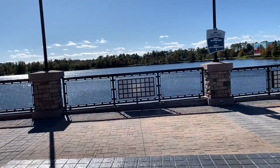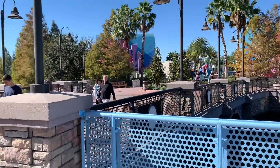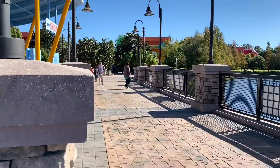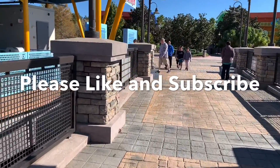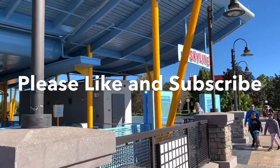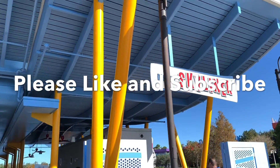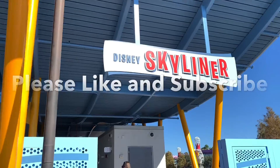We are now back at the Art of Animation and Pop Century Resort's gondola station. It got extremely windy, which is why I'm doing the voiceover. Take a right and you go to Art of Animation; take a left and you go to Pop Century Resort. And guys, this was our run on the Disney Skyliner gondolas that day — it was so much fun. If you will, go ahead and give the video a thumbs up. Until next time, get out there, have some fun, and we'll see you on the flip side.